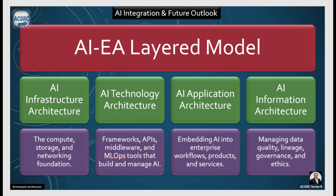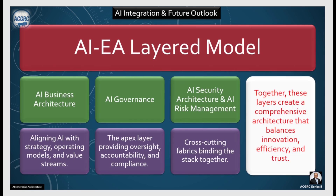Let's recap. The frameworks, APIs, middleware, and MLOps tools that build and manage AI are your AI technology architecture. Embedding AI into enterprise workflows, products, and services is your AI application architecture. Managing data quality, lineage, governance, and ethics is your AI information architecture. Aligning AI with strategy, operating models, and value streams is your AI business architecture. The apex layer providing oversight, accountability, and compliance is your AI governance layer.